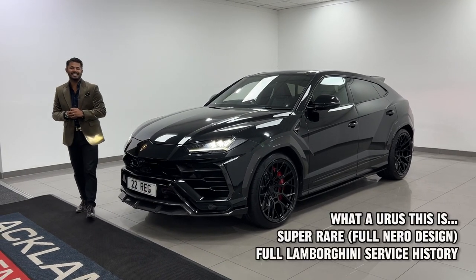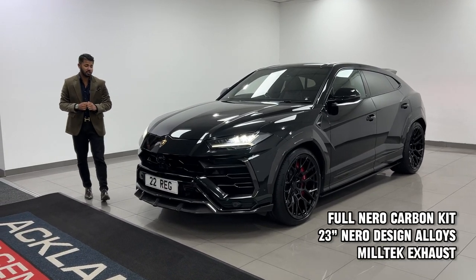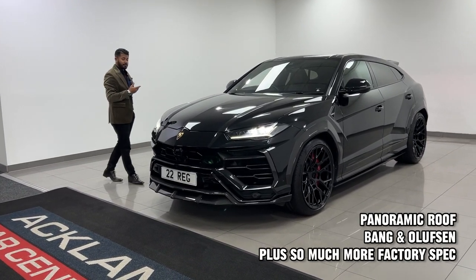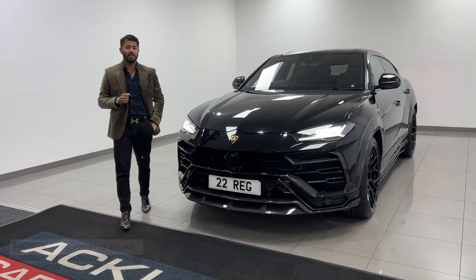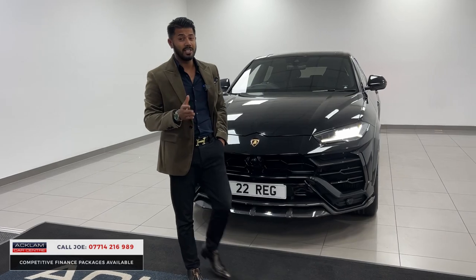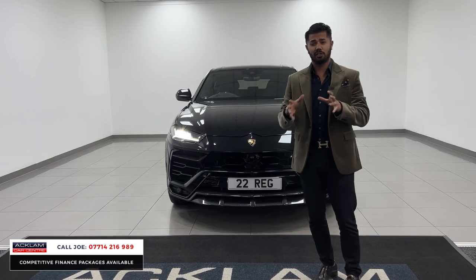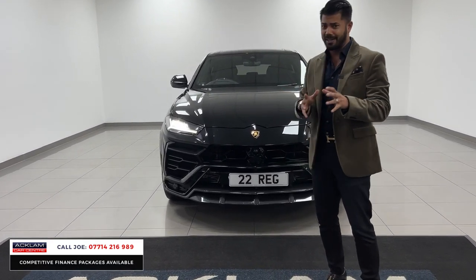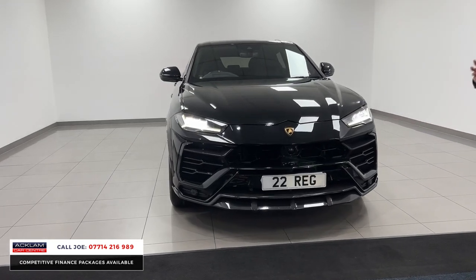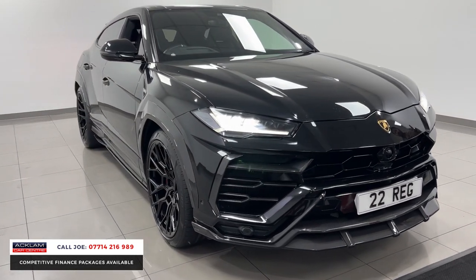This is such an exciting car — a Lamborghini Urus on a 2022 22 registration with only 21,000 miles and full service history. It has a full Nero design package, which on its own cost nearly 30,000 pounds. The Lamborghini Urus is an absolutely stunning car to start with, but that Nero design package really does bring out an animal in an already stunning machine.